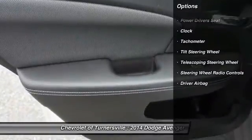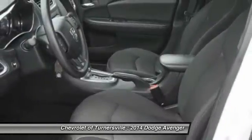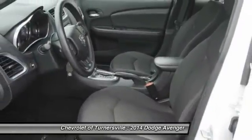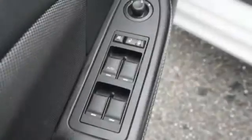Power driver seat, keyless entry, traction control, dual airbags, front air conditioning, driver airbag, one owner, power steering, four-wheel disc brakes, side airbag.